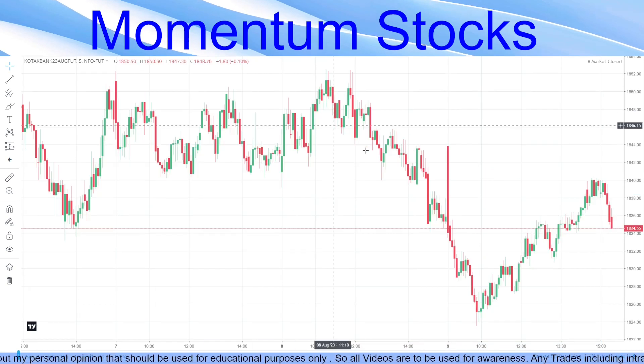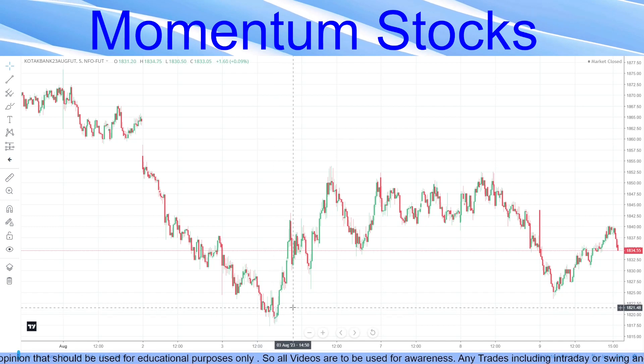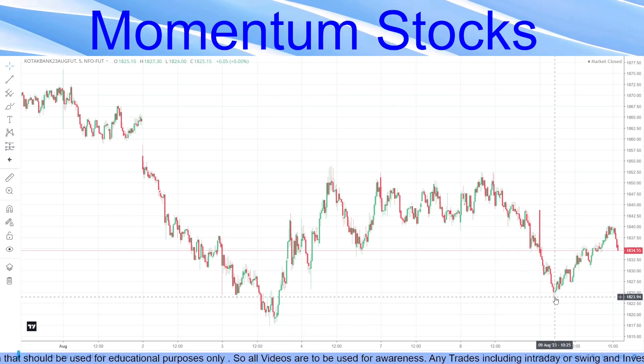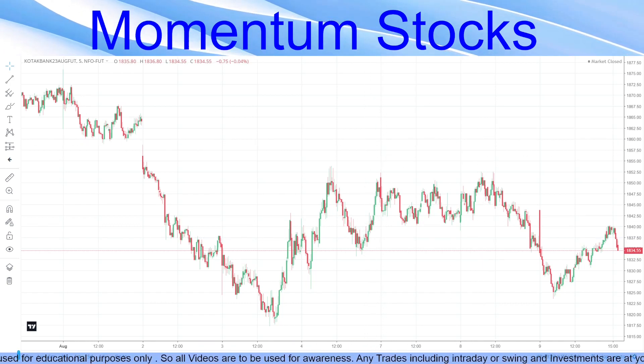Talking about the negative stock, we had chosen Kotak as a negative stock. It went straight down. Our target was a little below that area — it did not touch the target, but a 1:2.5 was done and then it retraced.